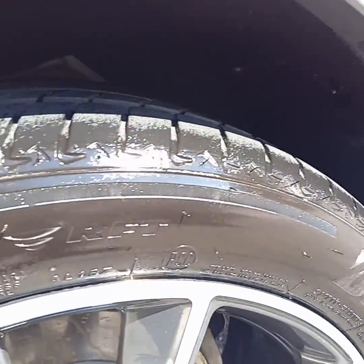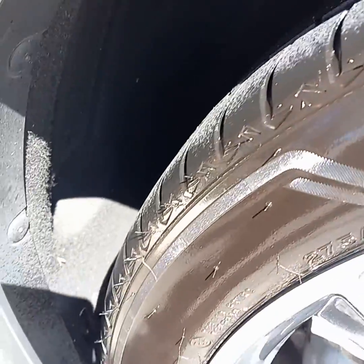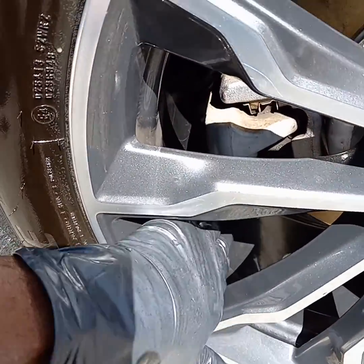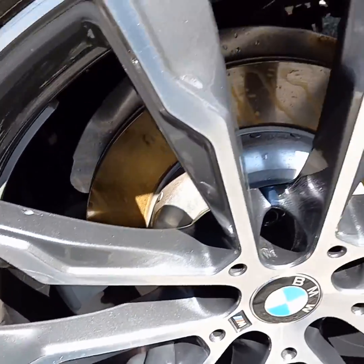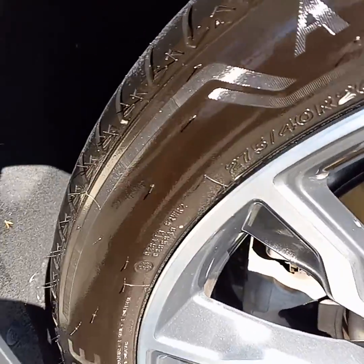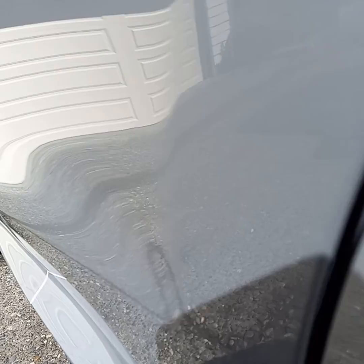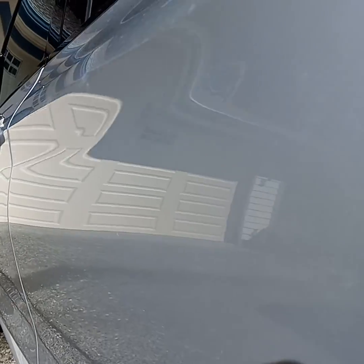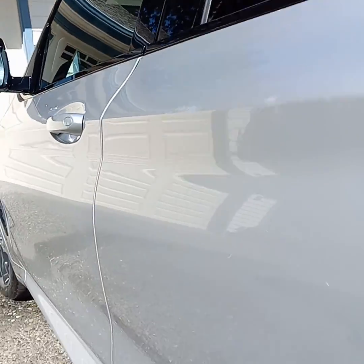In the monthly service we clean the wheel wells — they're all nice and clean inside there. The inside of the rim, the tires, and the wheels always get treated special on every single service, and the wheels get restored to their original shine. This car has an excellent wax job on it, so I don't blame him for not wanting to go through the car wash with all the chemicals and brushes.